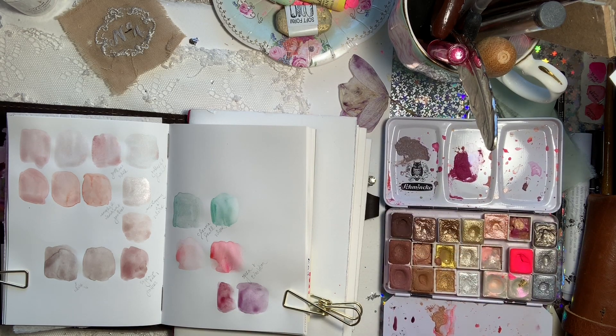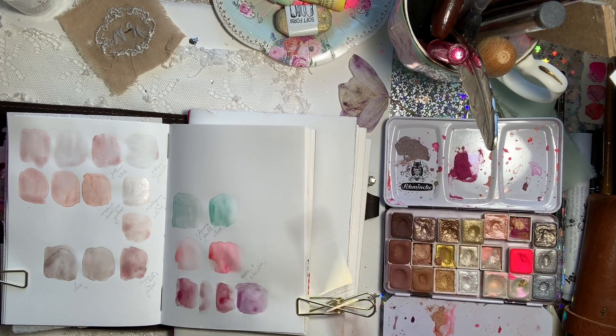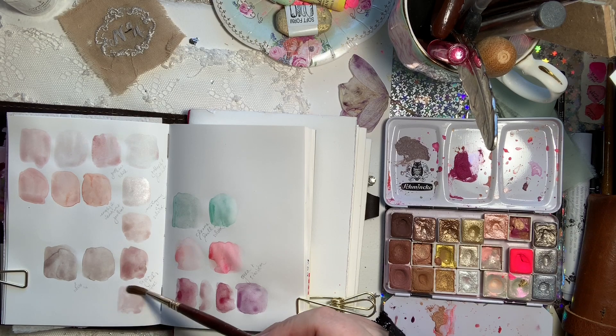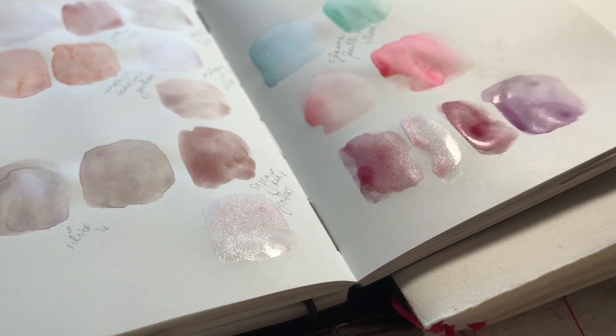I wanted to mix the Perylene Violet with a few things — I really like it. First I mixed it with Brilliant Blue Violet and it made a more muted purple. Then Perylene Violet with the silver in varying degrees is really beautiful, down to the softest shimmer color you can make from it — it's really lovely.